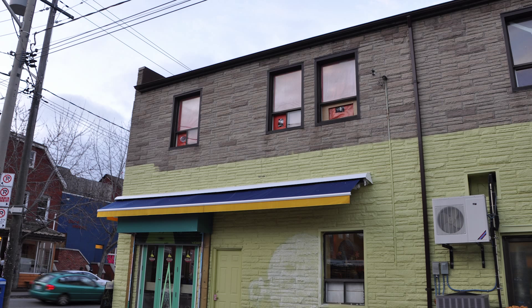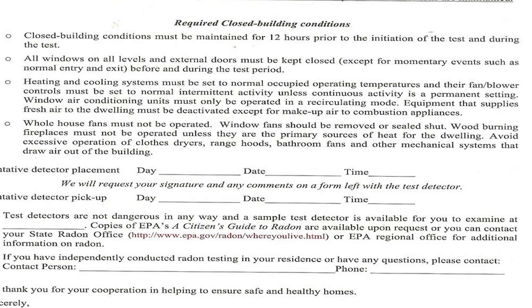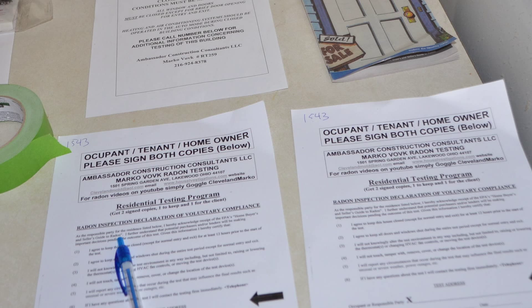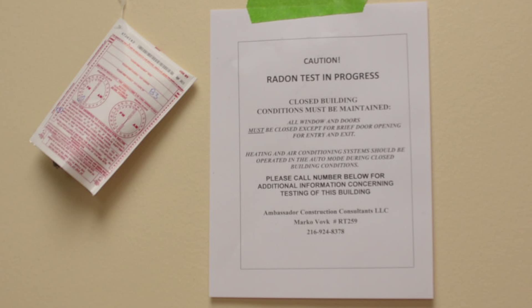You should contact your radon professional one to two weeks in advance. This gives the radon professional time to order fresh radon tests. Your radon professional may want to meet and look at your building, and will provide simple instructions and occupant notification signs.